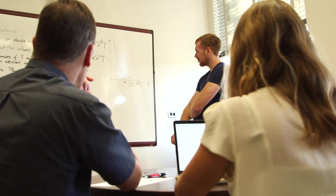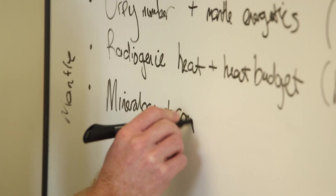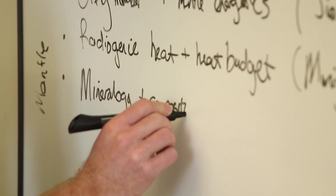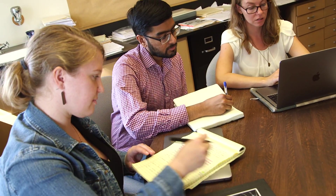One of the centerpieces of CIDR is a summer program which lasts four to six weeks. It consists of a tutorial part for graduate students and postdocs, followed by two weeks in which the students get together in groups with faculty and more senior scientists to start doing research on multidisciplinary topics defined during the lectures.